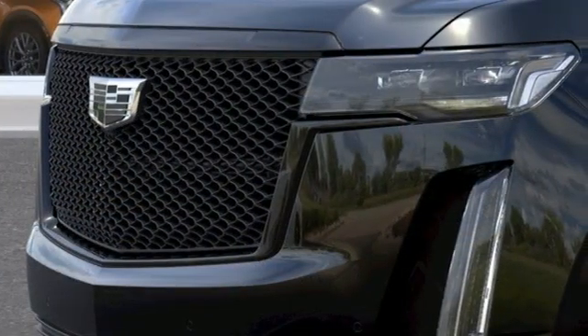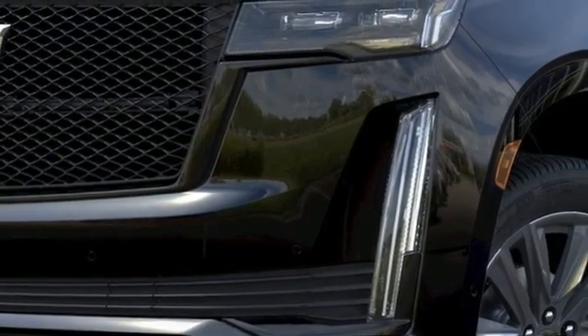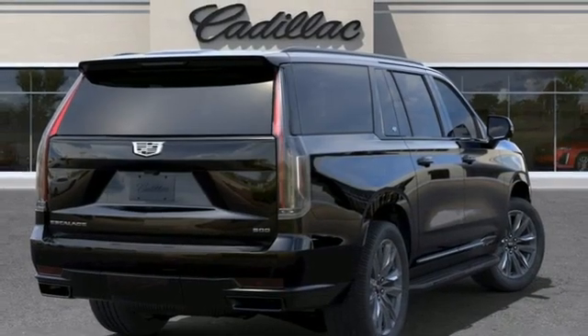Automatic transmission, four-wheel drive, integrated navigation system with voice activation, Wi-Fi hotspot, heated and ventilated leather bucket seats, automated parking sensors, entertainment system with Blu-ray and digital media.